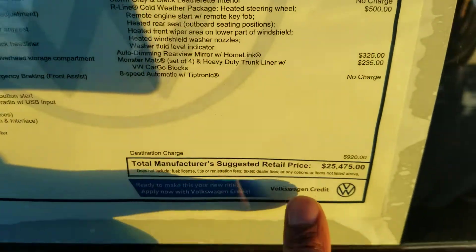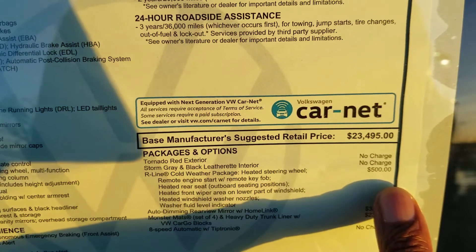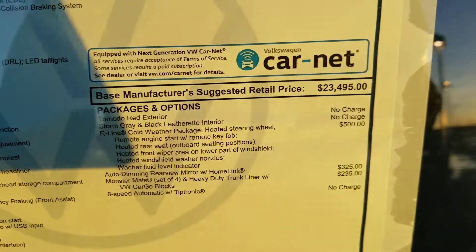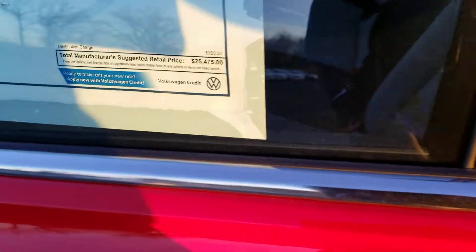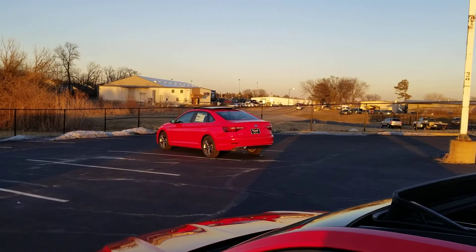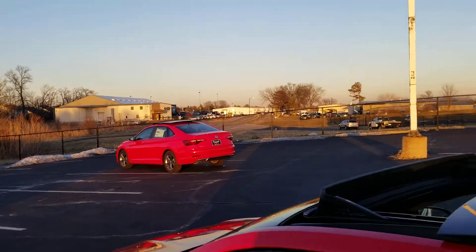This one comes in at $25,475. $500 more for the cold weather package, an additional $325 for the auto dimming mirror, and $235 for the mats, bringing you to that $25,475. This is still a great value. There's a look at that panoramic sunroof. The manual transmission one is about $1,200 less — looks exactly the same.